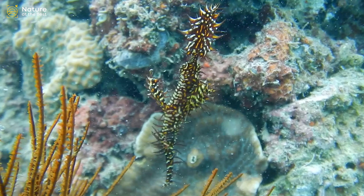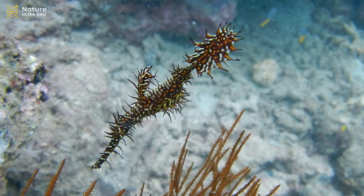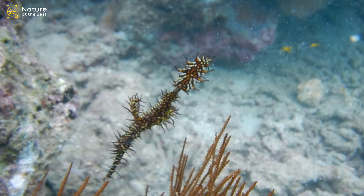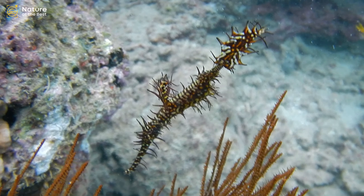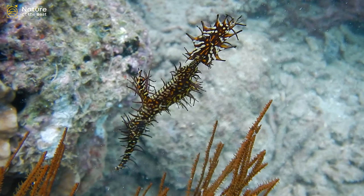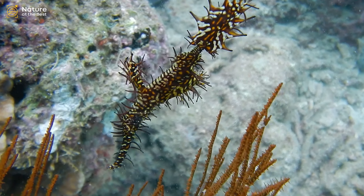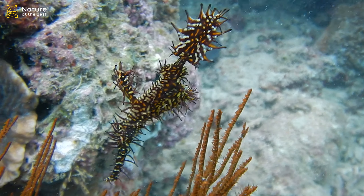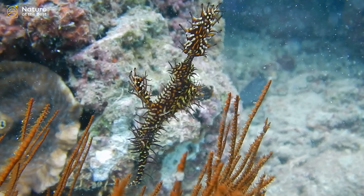Ghost pipefish is a genus of fishes in the order Syngnathiformes. Ghost pipefishes are related to pipefishes and seahorses. They are found in tropical waters of the Indo-Pacific. The animals, none of which are longer than 15 cm, float near motionlessly with the mouth facing downwards, around a background that makes them nearly impossible to see. They feed on tiny crustaceans, sucked inside through their long snout.